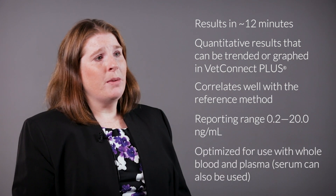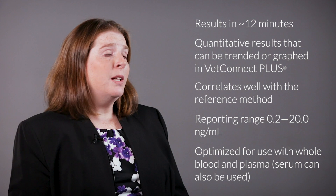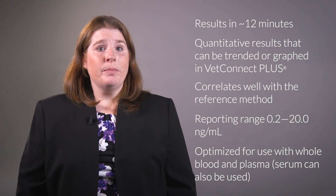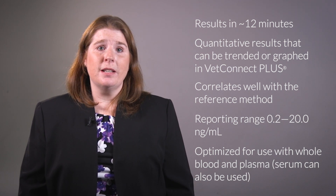Catalyst Progesterone is optimized for use with whole blood using the Catalyst Lithium whole blood separator and plasma. If you choose to use serum, do not use a serum separator tube, as the gel interferes with progesterone testing.